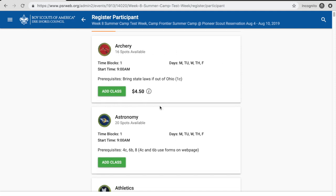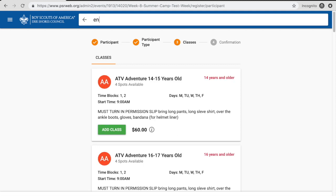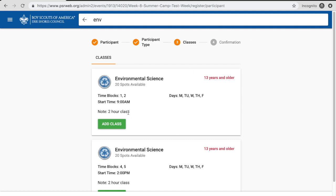We do have a few classes that are two-hour classes. If I search for Environmental Science, you'll see this one takes up time blocks one and two — it starts at 9 a.m. but won't be done until later, so those first two time blocks are taken up. If you register for this class, you may not be able to register for a class right after it and the system will limit you automatically. This class also has an age requirement — 13 years of age and older. If you've put in the date of birth, which is required, the system will automatically limit them based on whether they'll be 13 by the first day of camp.